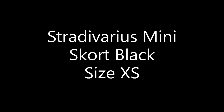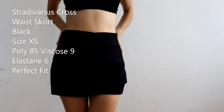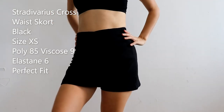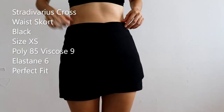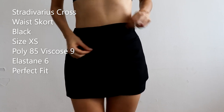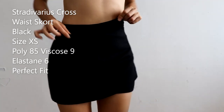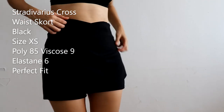Let's continue with the Stradivarius mini skirt in black, size XS-MO. I really like Stradivarius — I really like how this brand fits me. I have several of their bottoms and they fit right. I'm not sure what the model name is, but I call it the Stradivarius cross waist skirt. The color is obviously black and there's a little cross waist detail on the waist.